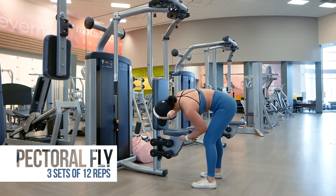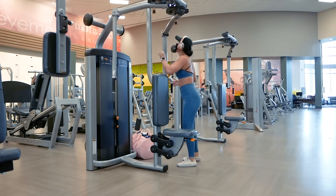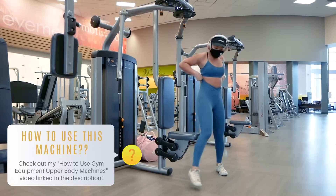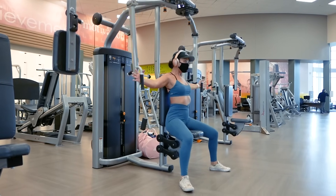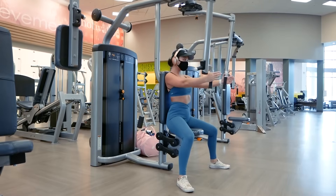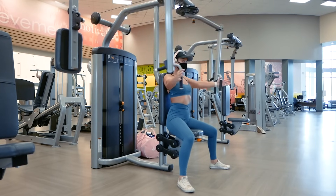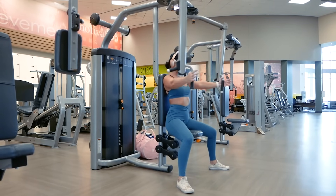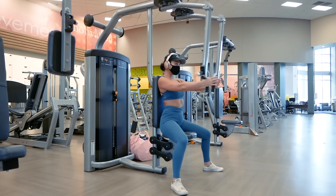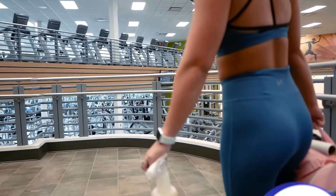Starting our final exercise of this workout: pectoral chest flies for three sets of 12 reps. This machine will work your chest muscles. Go ahead and adjust the machine to fit your needs and select the weight you'd like to use — you want the handles to be about chest height. For a step-by-step tutorial on how to use this machine, please watch my gym equipment upper body machines video linked below. Exhale as you push your hands together and inhale as you extend your arms back out.